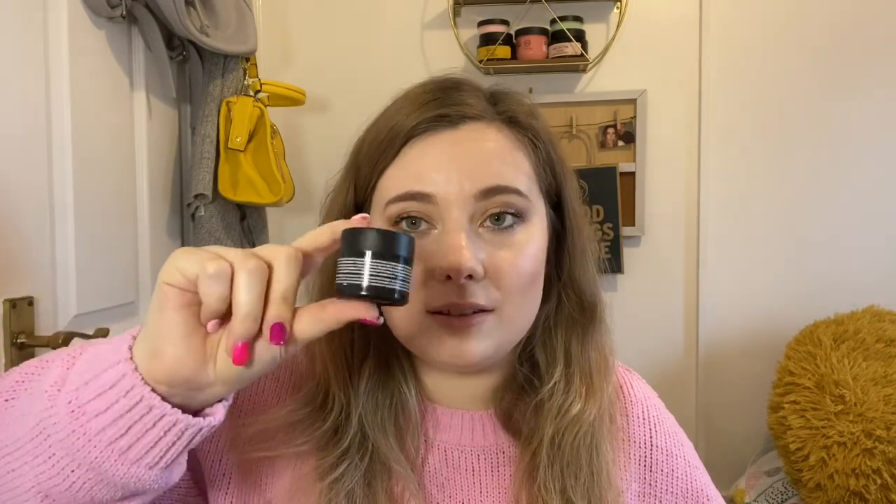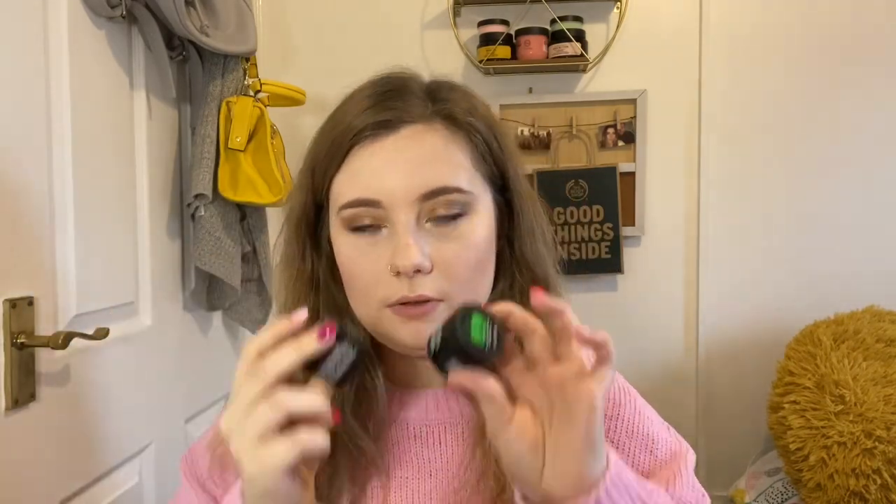Moving on — we've got the Japanese matcha tea mini mask, which is pollution clearing, really good for giving your face a nice cleanse. We also have the coffee one, which is intense awakening — great if you're tired. I tend to use it under my eyes so a mini size lasts a lot longer for me. You can get them in big or mini versions.